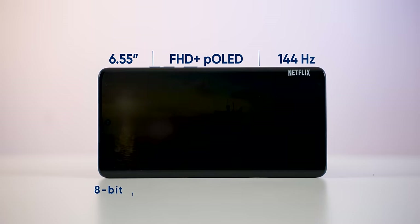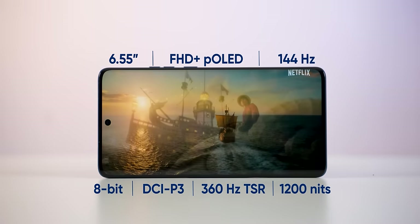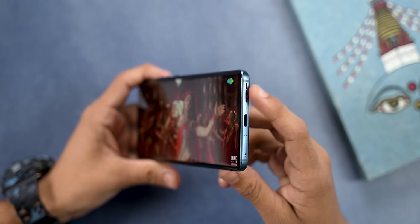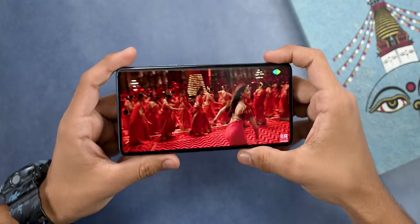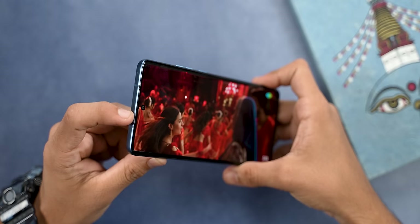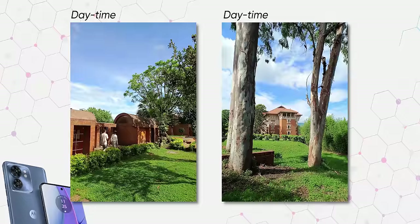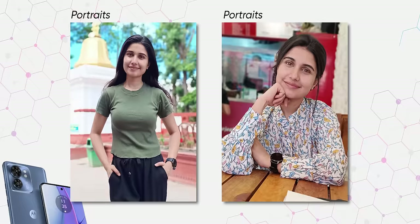I'm also a big fan of its display. From superb colors to a buttery smooth 144Hz refresh rate and 1200 nits of peak brightness, it's got them all. Motorola has done an excellent job complementing it with a set of great sounding stereo speakers as well. I was actually considering the Motorola Edge 40 for the best balanced phone category, but then I remembered just how unreliable and unoptimized its cameras are — for both photos and videos, it's just not as good as the competition.